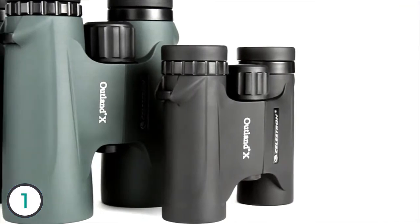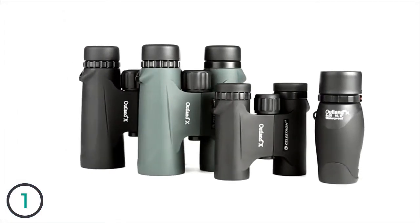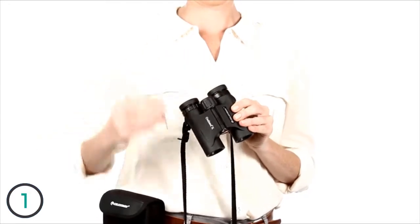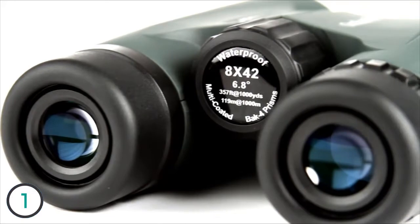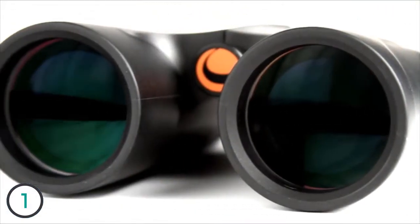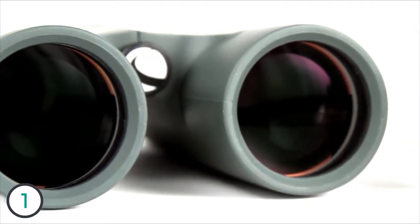Be ready for your next outdoor adventure with Outland X binoculars from Celestron. These easy-to-use binoculars are great for beginners. Twist-up eye cups ensure correct positioning of the eye with or without glasses, while an ergonomic housing makes Outland X easy to grip, even with gloves on. A large, smooth focus wheel helps you bring subjects into view quickly. Inside, Outland X binoculars offer advanced features like fully multi-coated optics and BAK-4 prisms for increased light transmission and brighter images.